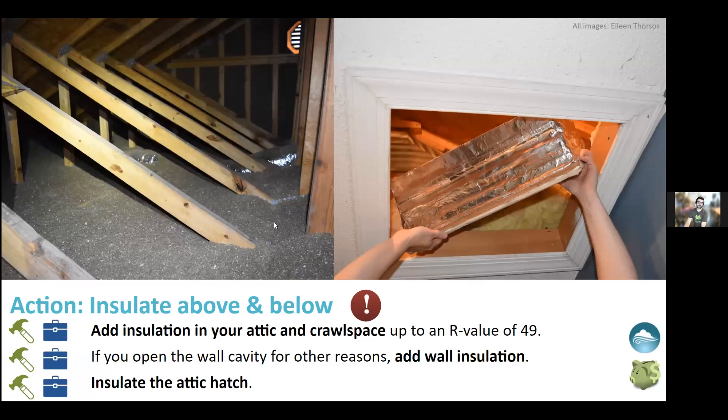You want an R-value of 49 for attic insulation. R-49 is a lot of insulation — it may even partially bury ducts. Every building material has an R-value, measuring how much it resists temperature change. Wall insulation is helpful but not as critical as attic or crawl space insulation. Don't forget to insulate your attic hatch — that gap in insulation can significantly reduce overall efficacy. Adding several inches of insulation on top of the hatch door is really important.